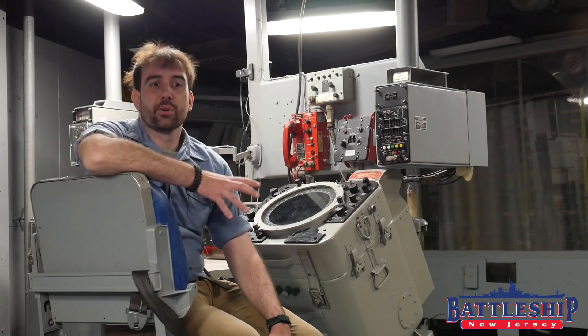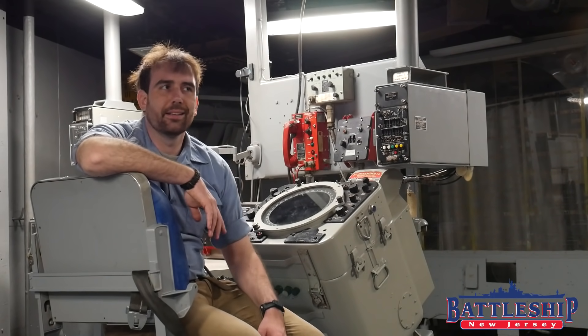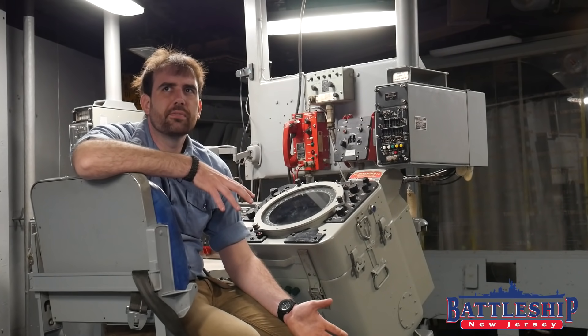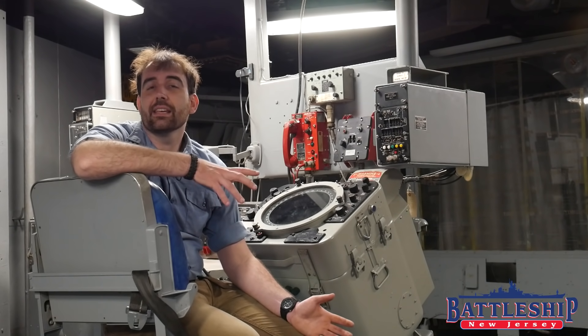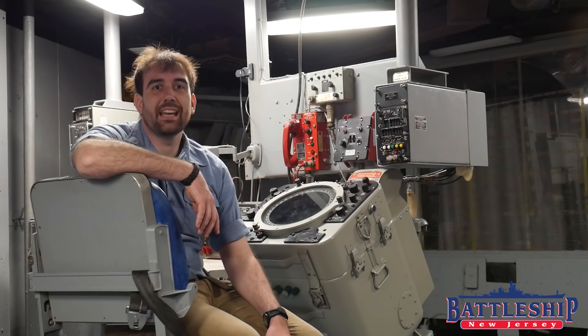The short answer to that question is no. We'll come back to that in a minute. First, I wanted to talk about the space that we're in today, because I don't think we've done this space before in its own video. This is the Combat Information Center, or CIC.